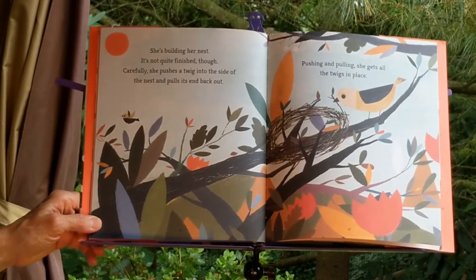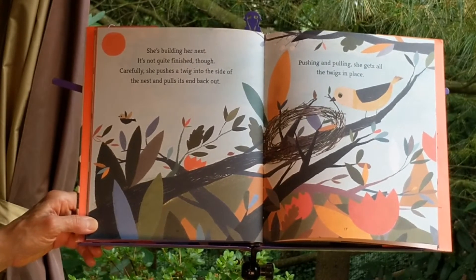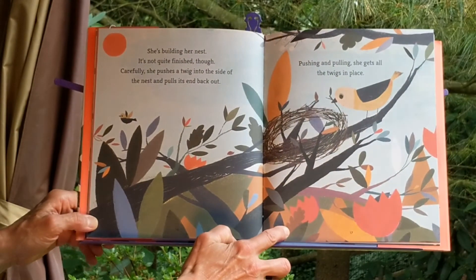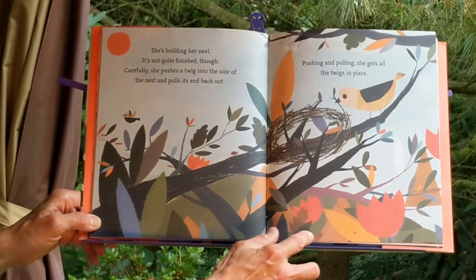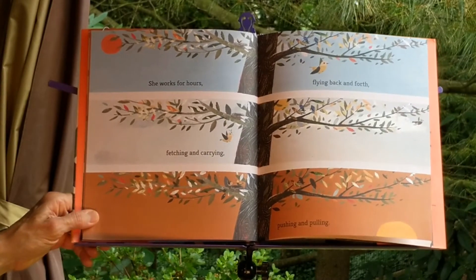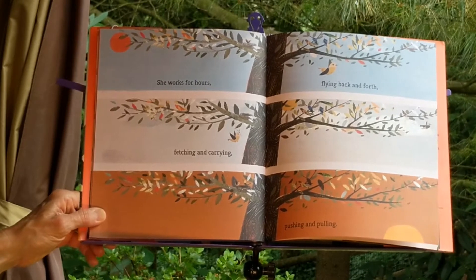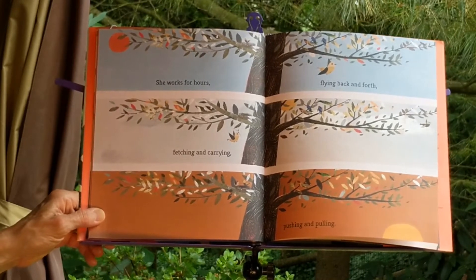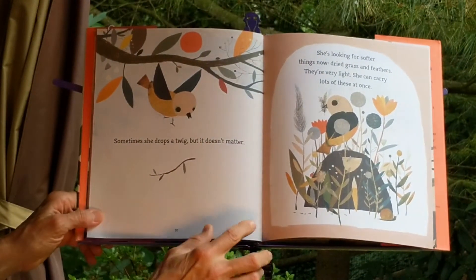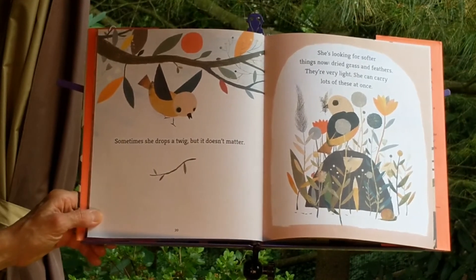She's building her nest. It's not quite finished though. Carefully, she pushes a twig into the side of the nest and pulls its end back out. Pushing and pulling, she gets all the twigs in place. She works for hours — fetching and carrying, flying back and forth, pushing and pulling. Sometimes she drops a twig, but it doesn't matter.